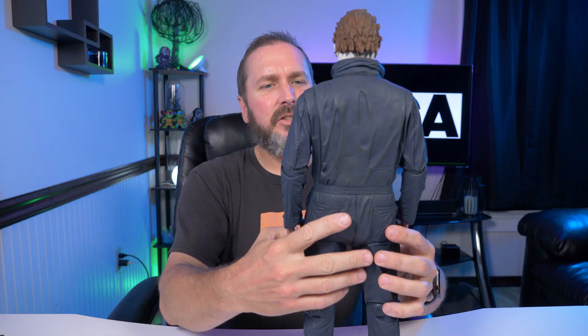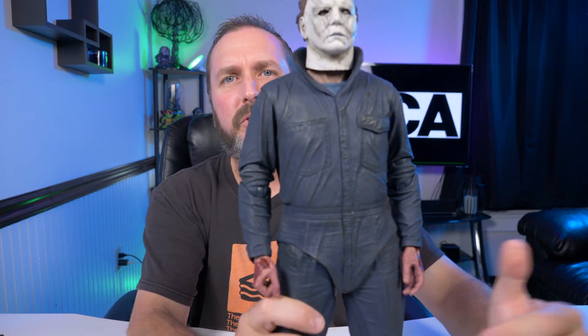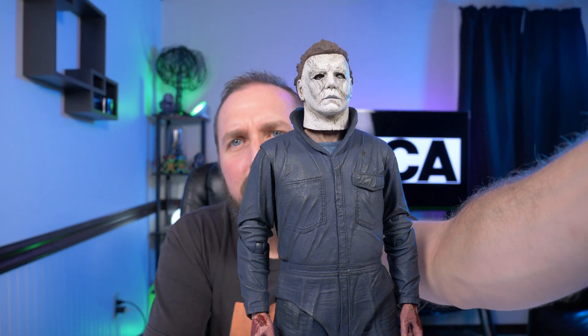It took a little bit of work to get him out of the box, but he's finally out. Check him out — just over 18 inches tall. We've seen the 2018 Michael Myers before in much smaller form, just a little over seven inches, and I'm going to put those guys side by side a little later in this video.